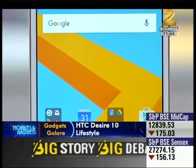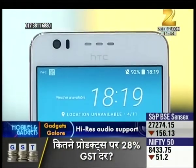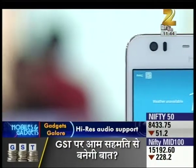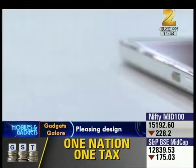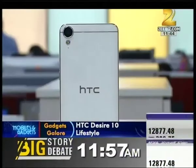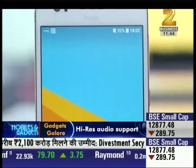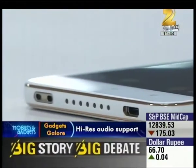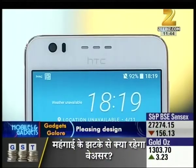Let's talk about some smartphones. The HTC Desire 10 Lifestyle is a phone with a 5.5-inch touchscreen display with a resolution of 720 x 1280 pixels. It has a Qualcomm Snapdragon 400 processor, 2 GB RAM, and 16 GB internal storage. It features a 13 MP primary camera and a 5 MP front camera, runs Android 6.0, has a 2700 mAh battery, and is priced at Rs. 15,990.